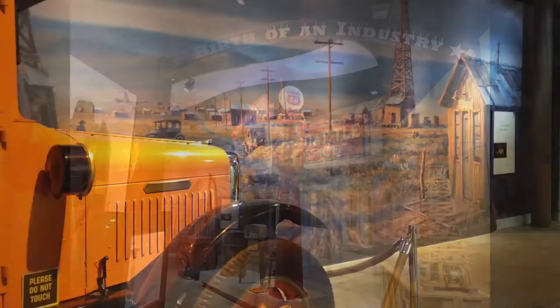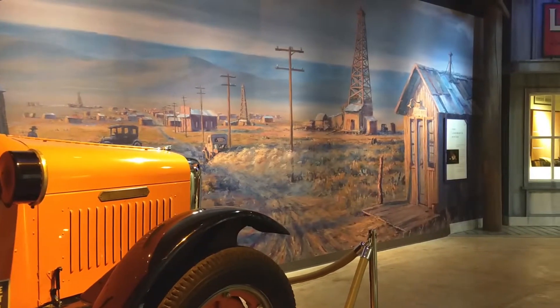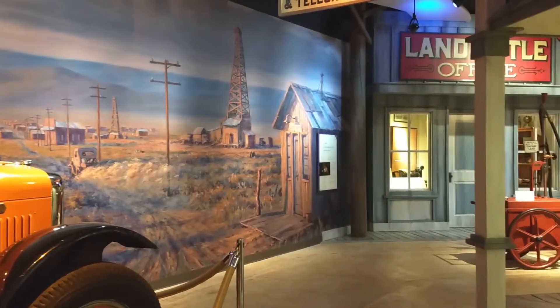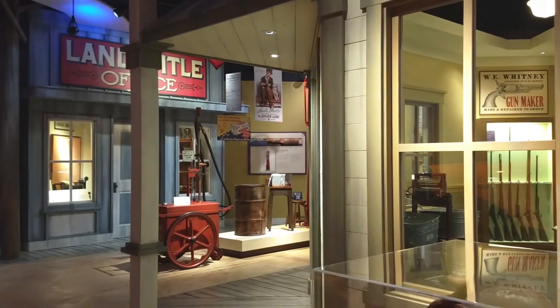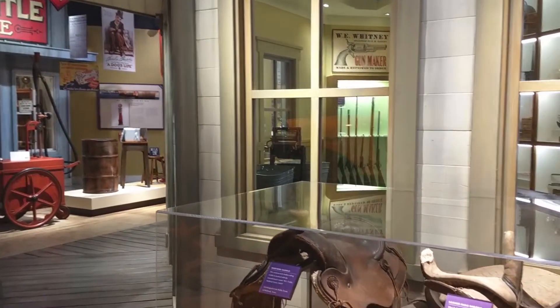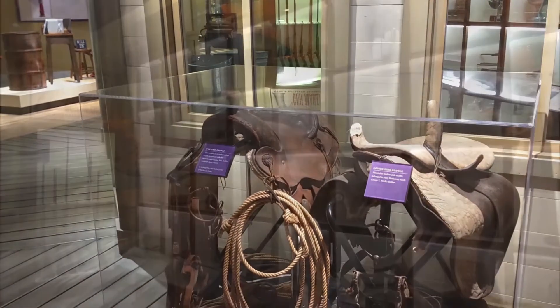It's not all oil here at Midland to begin with. Midland actually started as the halfway point on the rail line, and was known more for cattle and agriculture. And as proof, they've even got some vintage saddles here — and the Western saddle was actually made here in Midland.